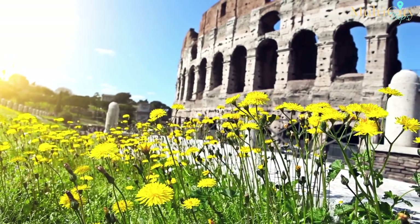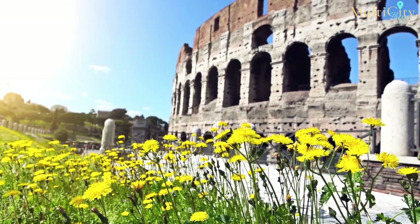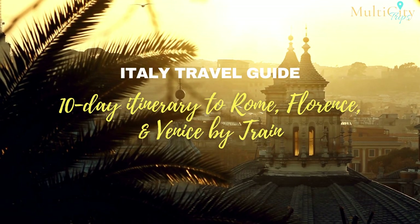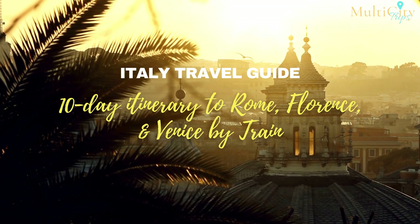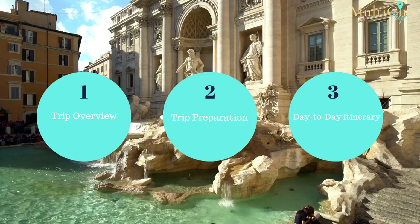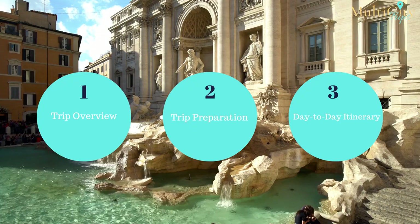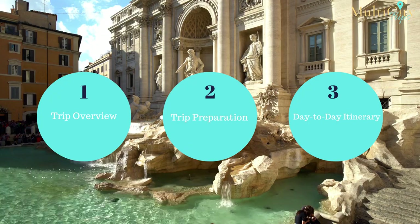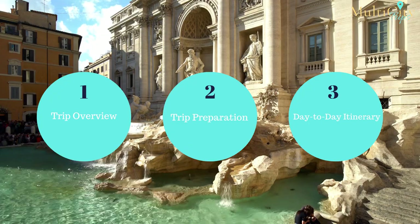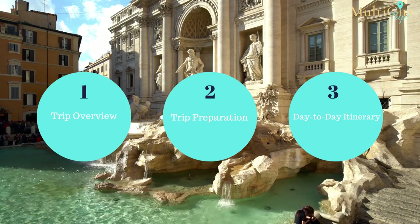If you are thinking about planning a trip to Italy and visiting these amazing cities all in one trip, you have come to the right place. This is your Italy travel guide — the 10-day itinerary to Rome, Florence, and Venice by train. We break down our guide into three parts: the trip overview, the trip preparation, and the day-to-day itinerary.